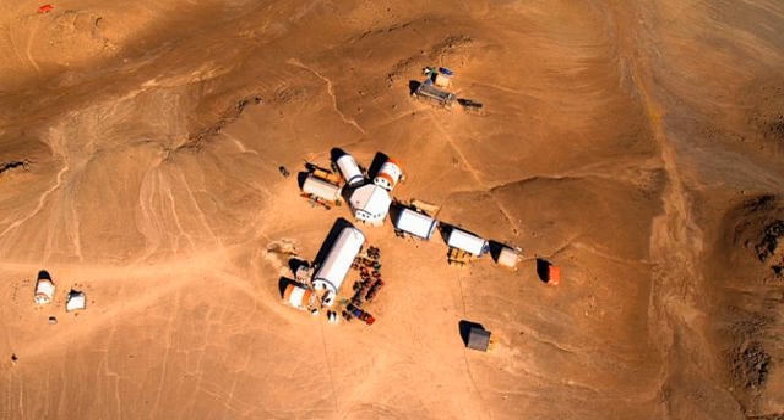The 2020 rover is expected to be based on Curiosity, but it will have more cameras. If the research at the Houghton Mars Project site pays off, it might even have its own small drone.